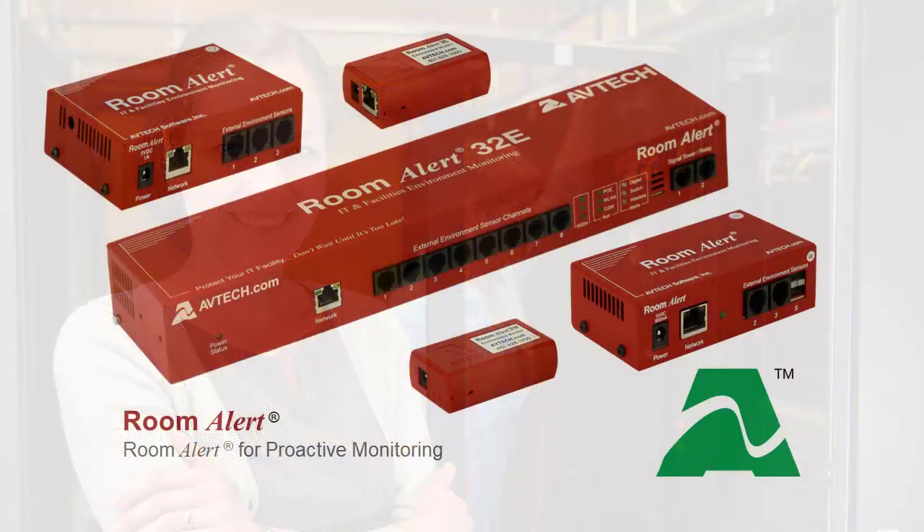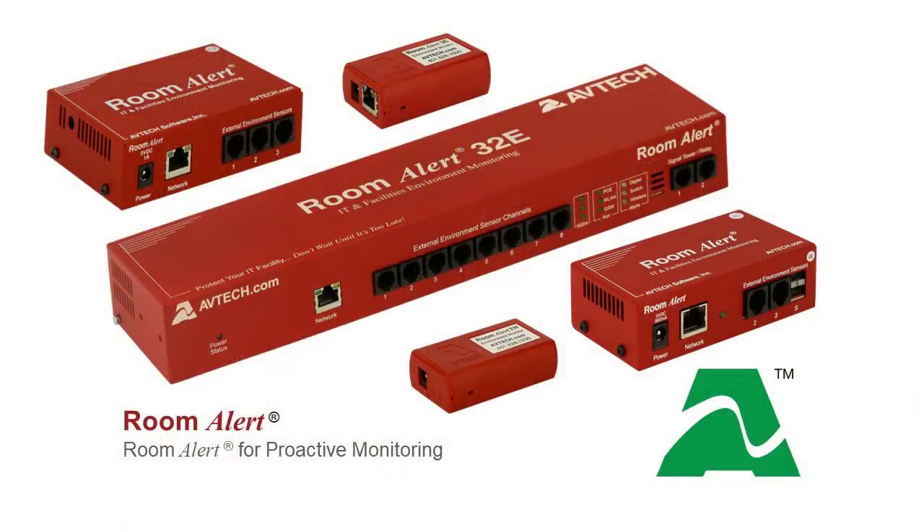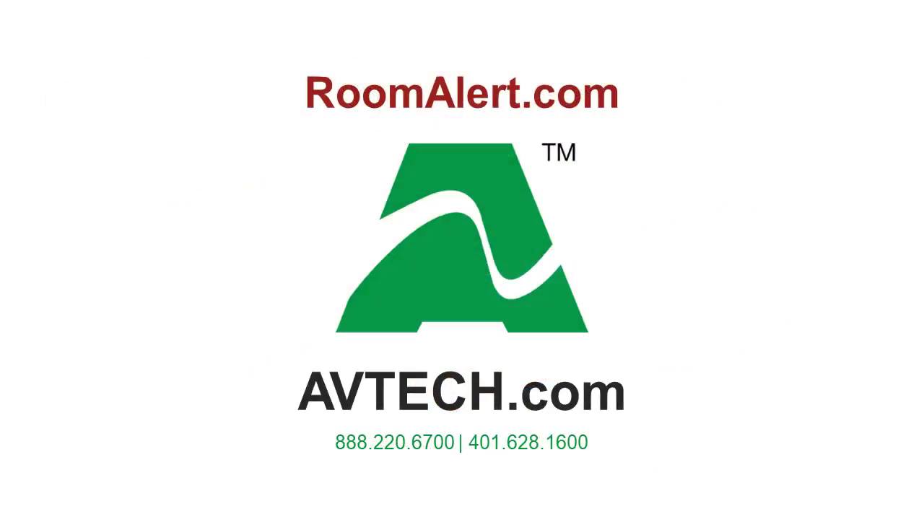Don't let an environment disaster bring down your company. Help monitor and protect your company with AVTECH's Room Alert — environment monitoring made easy. Don't wait until it's too late. For more information or to contact us, please visit avtech.com or log into your account at roomalert.com. Thank you.